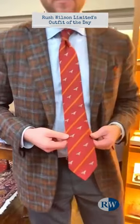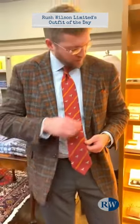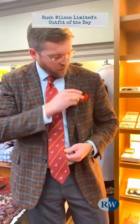A club tie by Robert Jensen that coordinates with the jacket, along with a pocket square from Seward and Stern.